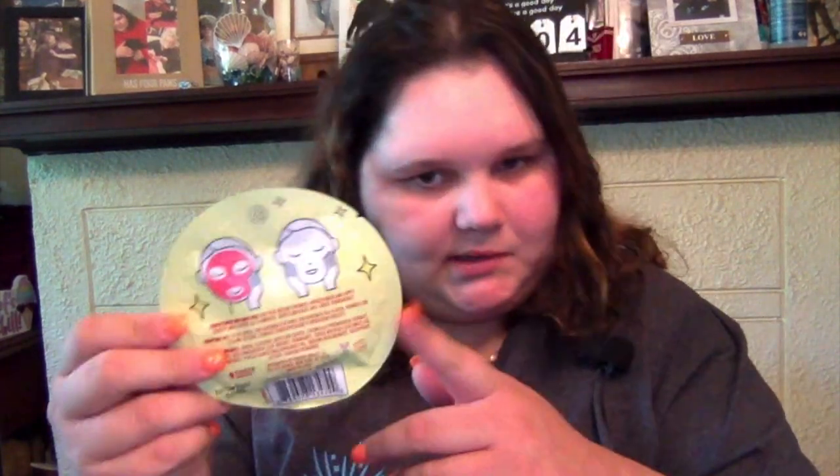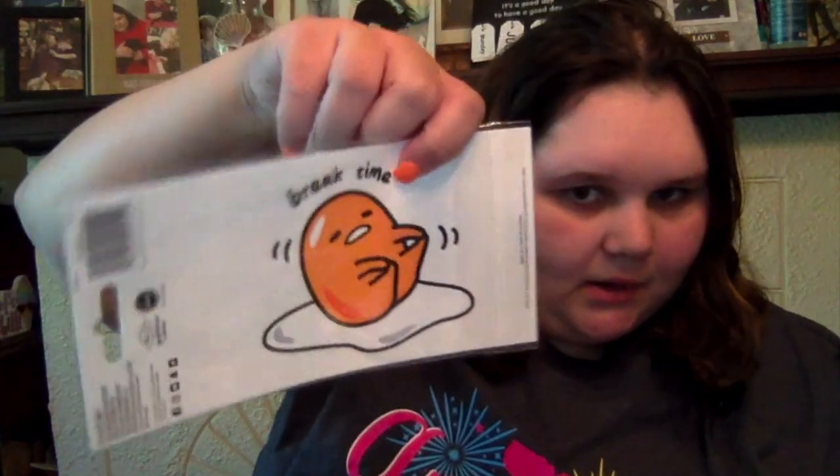I got this cherry scented face mask. Then the macaron scented, and then marshmallow scented face mask. Then I got this sticker - it just says 'break time' and it's an egg, like a cracked egg. I thought it was so funny - hilarious.